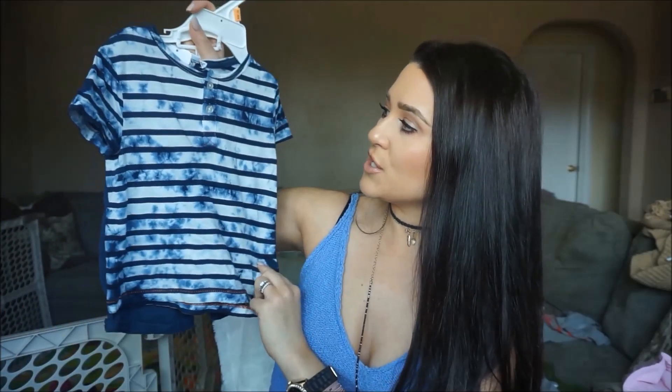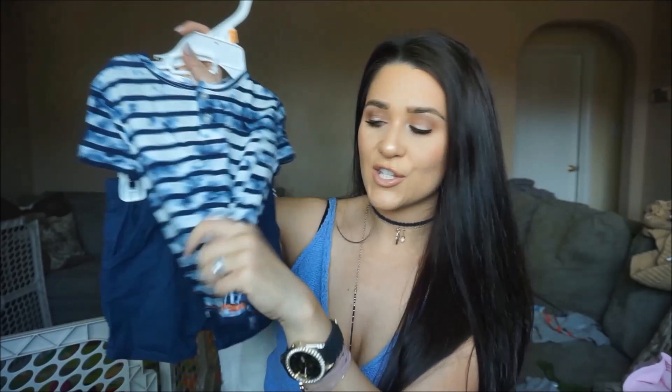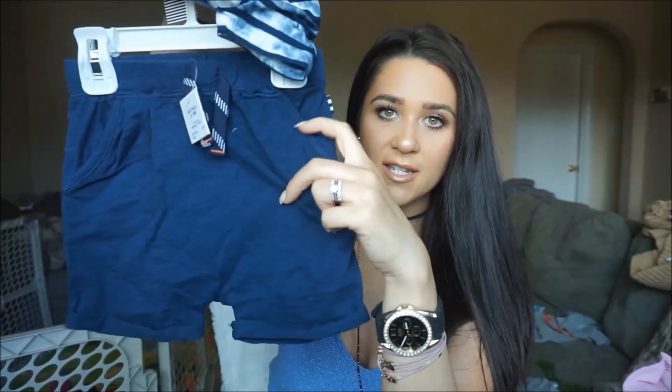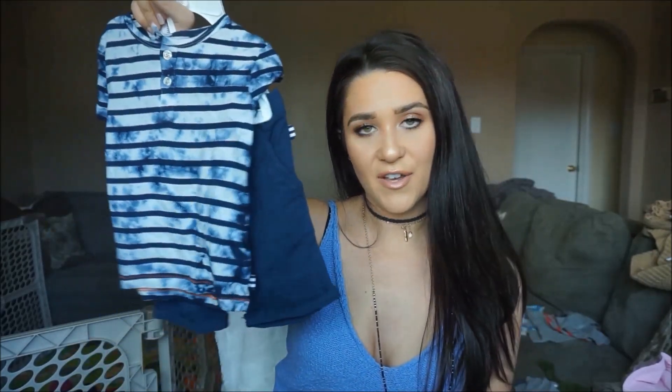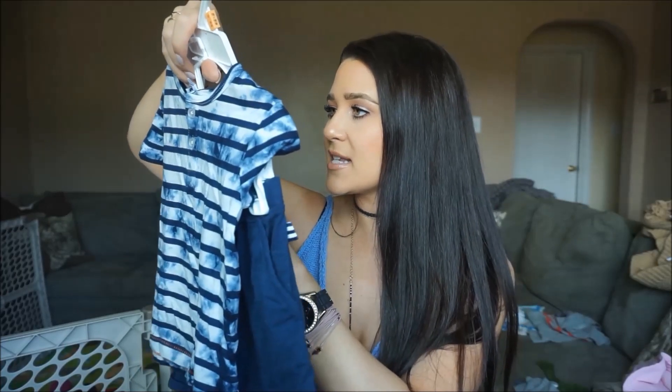Next I bought a few things from diapers.com. This is a little set from the brand Splendid — just a cute little t-shirt, tie-dyed with a few buttons, really lightweight and soft. Then it came with adorable little shorts with pockets, rolled up at the bottom in navy blue. Just a really comfy outfit for spring and summer, and it was $36 on sale for $19.99.